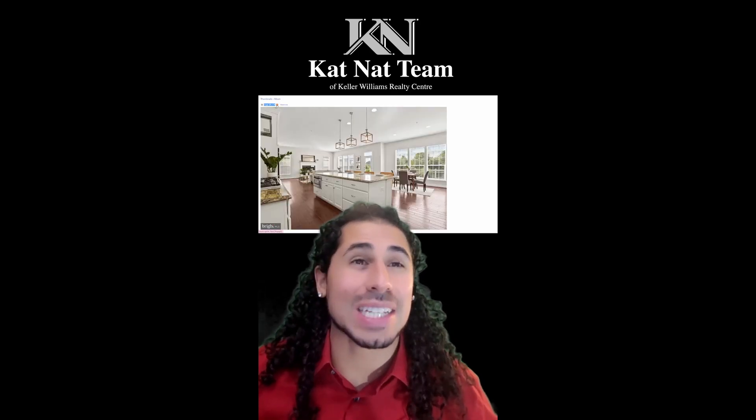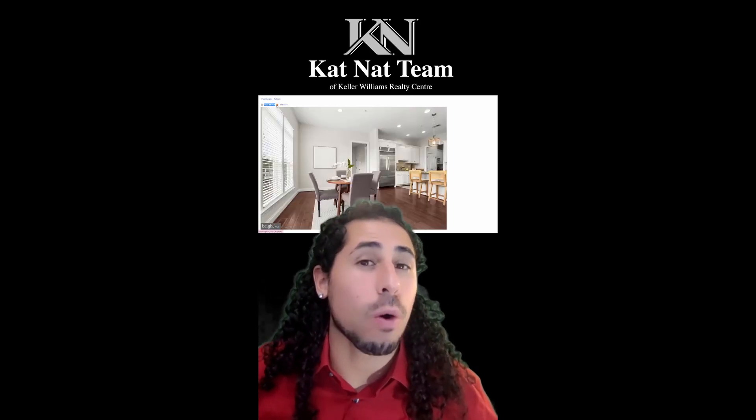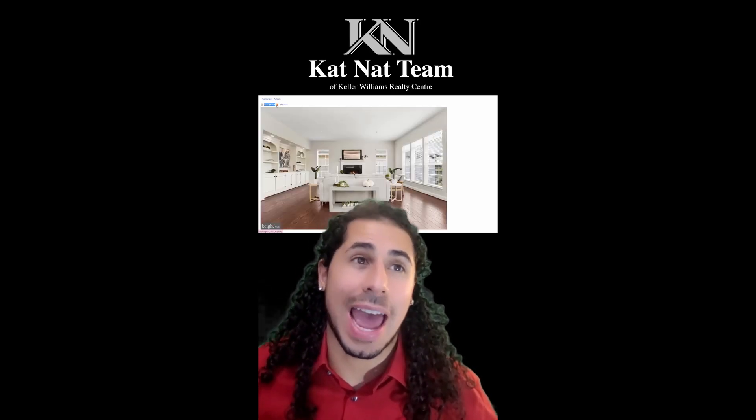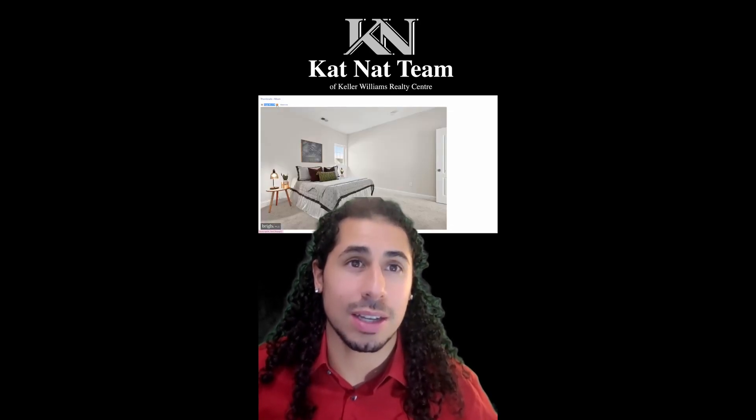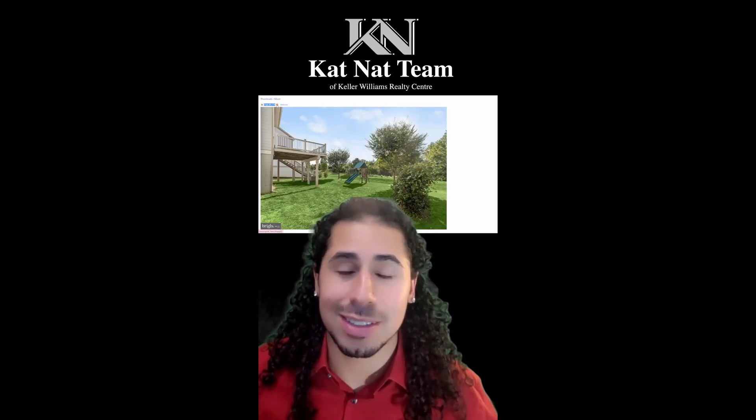This property has five bedrooms, four full bathrooms, and one half bath. With an above-grade square footage of 4,000, this property, built in 2014, sold for $1,500,000. Would you buy this property? What do you think?